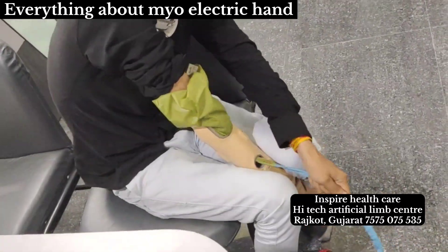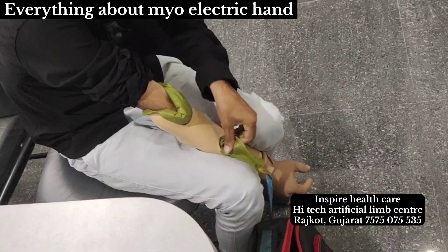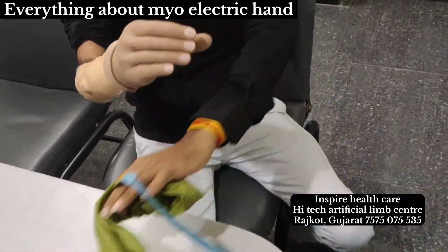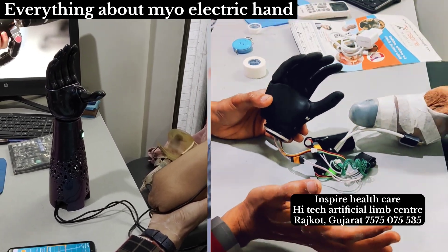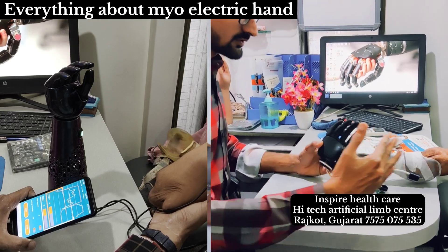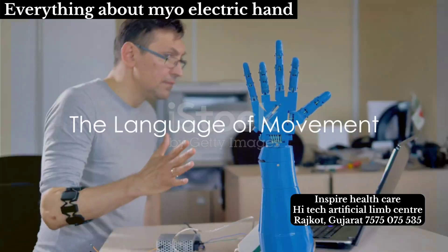The journey begins with a prosthetic socket that snugly fits over the residual limb. Within this socket, electrodes patiently wait, ready to detect electrical signals generated by muscle contractions. These myoelectric signals — the whispers of a missing limb — are the key to unlocking the artificial hand's functionality.